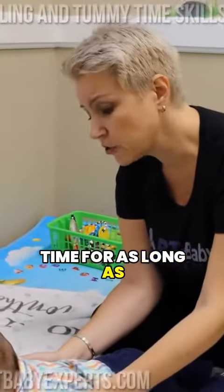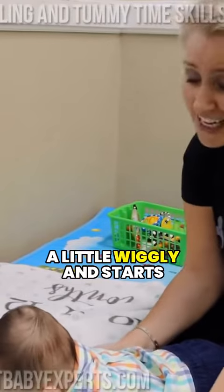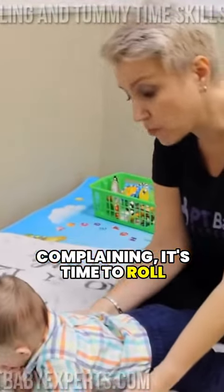You can keep tummy time for as long as your baby can tolerate. Once your baby starts getting a little wiggly and starts complaining, it's time to roll back.